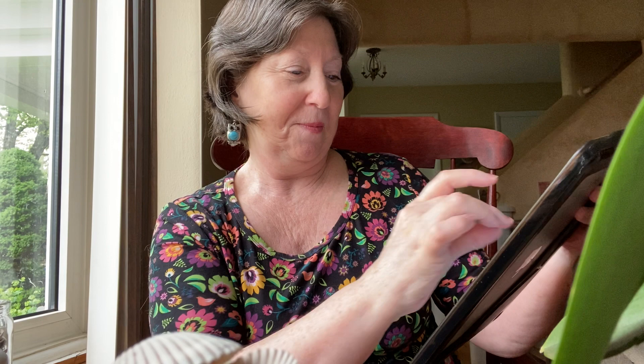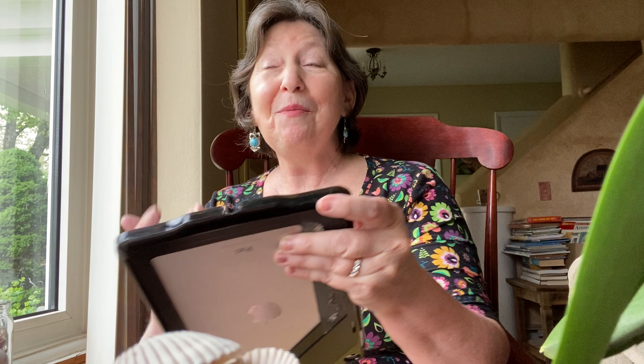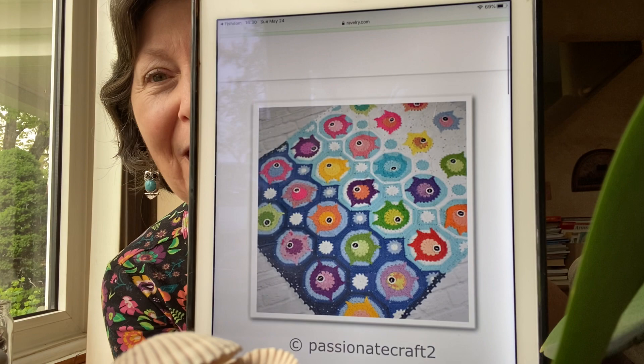I always tell people at the shop that they buy the yarn that matches their clothing, and I've seen it over and over. And Katie said yesterday, 'Don't you think subconsciously you wear clothing that goes with the project you're working on?' Well, it may be true, but people are coming in and buying new yarn and it's matching their clothes.